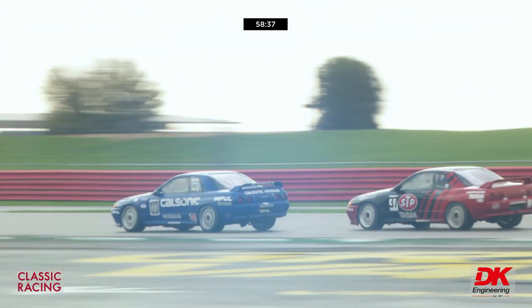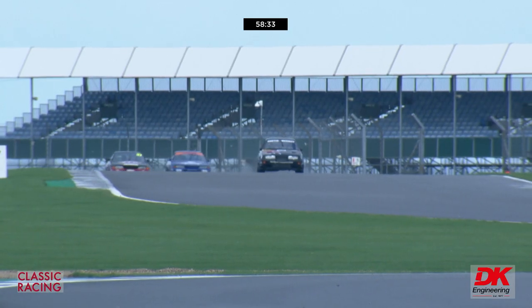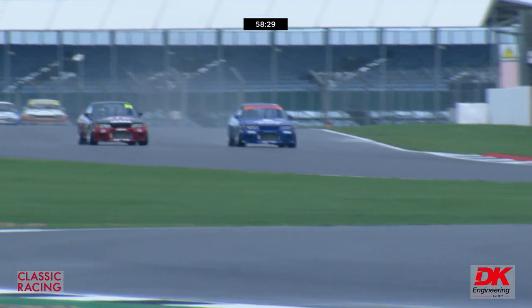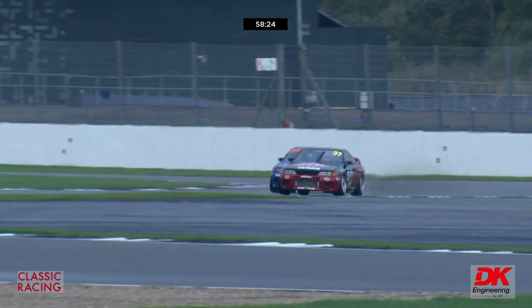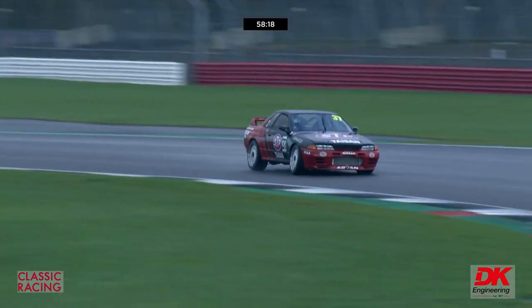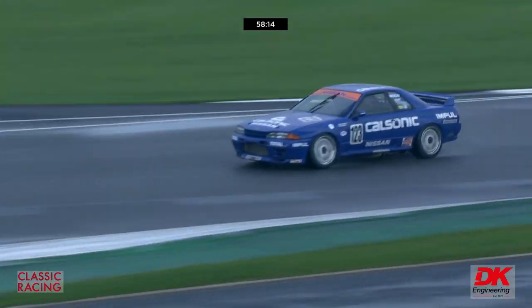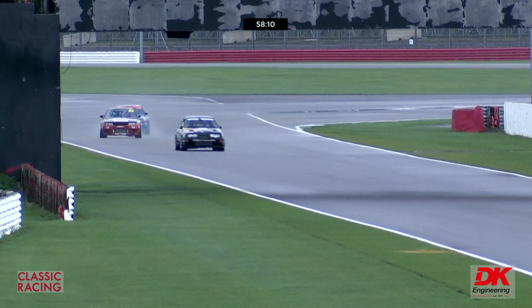We've got the two Nissan Skylines — four-wheel drive turbo cars with immense power. Garrett in the red and black car going up the right-hand side of Rick Wood in the blue Cal Sonic tribute car, both of these new builds. Look at the camber they run on the front wheels of those Skylines. A bright green one is coming through as well — that's an original Japanese touring car entry, Andy Middlehurst. These cars could come into their own early in the race as they go after Paul Mensley.